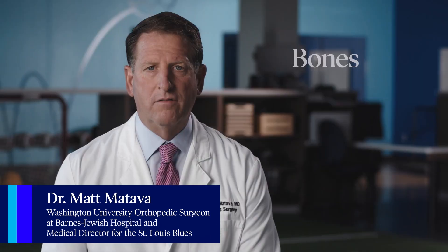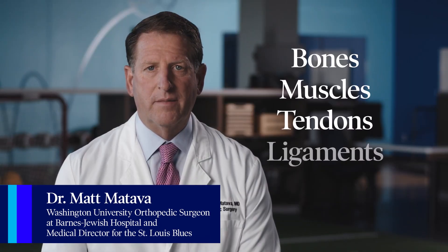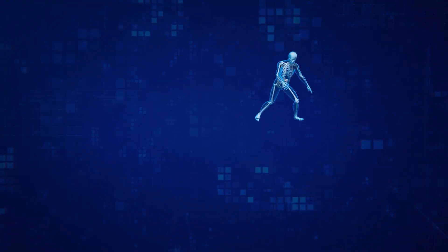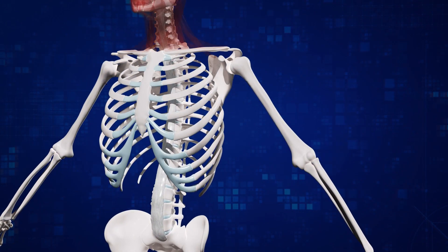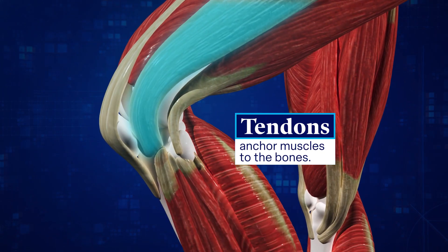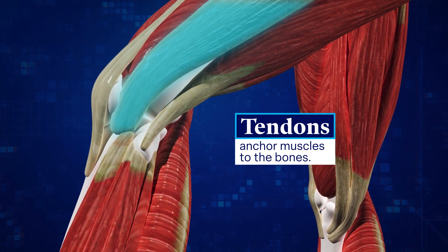The musculoskeletal system consists of bones, muscles, tendons, ligaments, and cartilage. The bones are the structural support of the body. Without them, muscles would have nothing to attach to. Tendons are what anchor muscles to the bones. When a muscle contracts, it's actually the tendon that pulls the bones along for the ride.